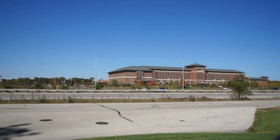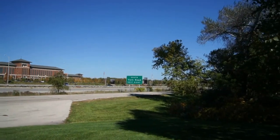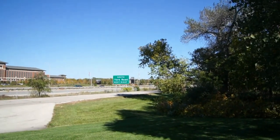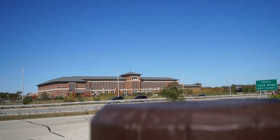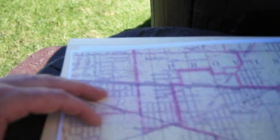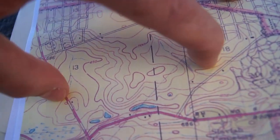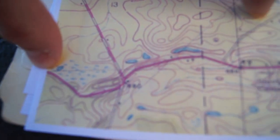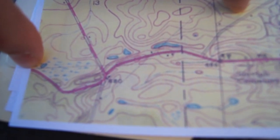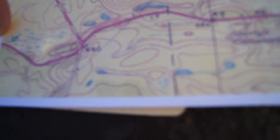I'm directly across Roosevelt Road from the new Elmhurst Hospital, and way off in the distance down there is York Road. The reason I'm here is I recently obtained the 1927 topographical map for the area, and right here at the edge of the map shows Roosevelt Road in 1927. It also shows an enormous swamp in this area.